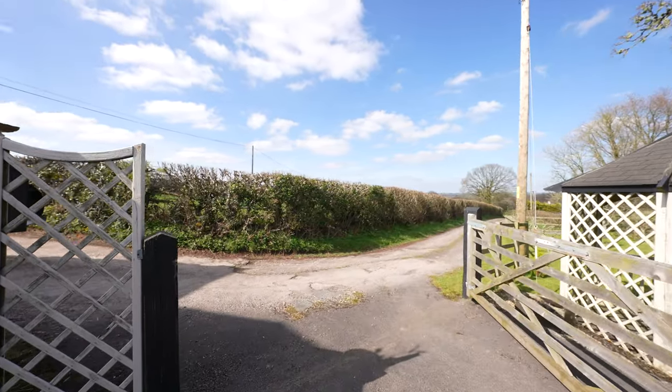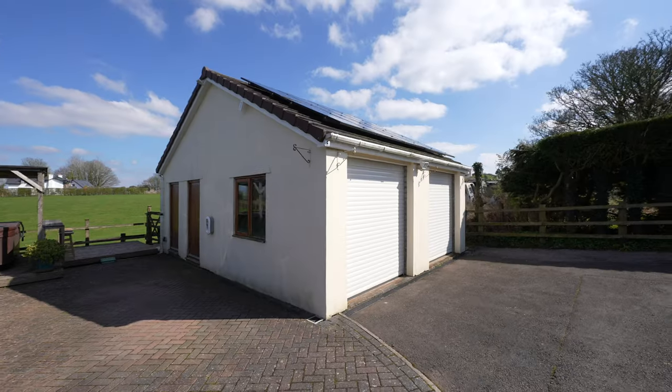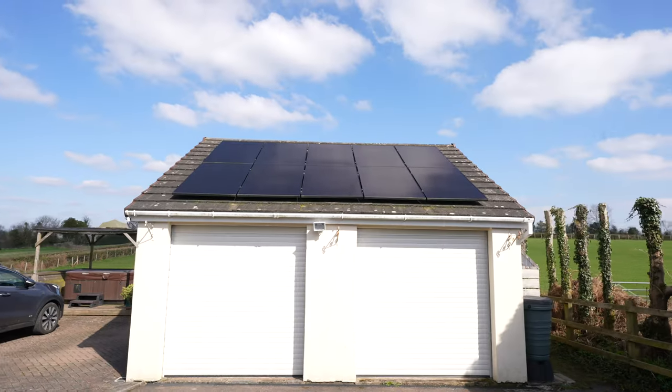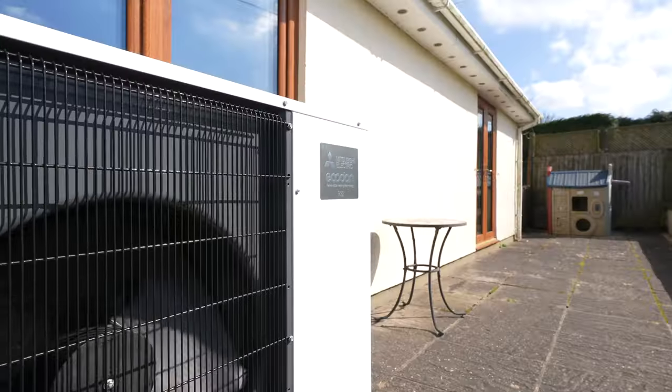Leading off the driveway, you have access to this substantial detached double garage which also has a further storage area to the rear. On the roof of the garage there are solar panels, and combined with air source heating, this property is extremely energy efficient.